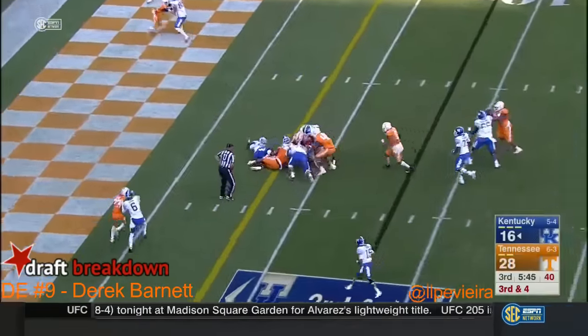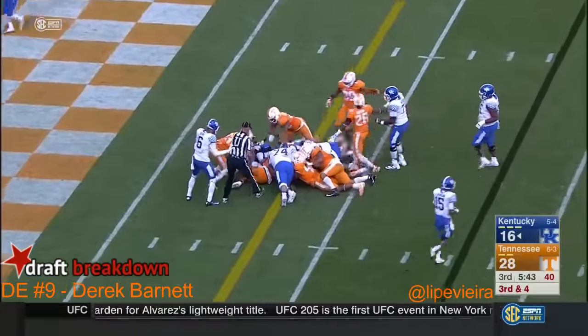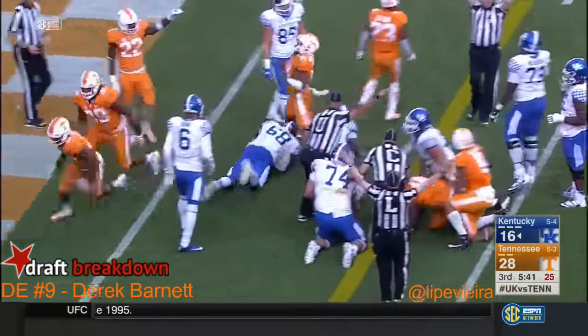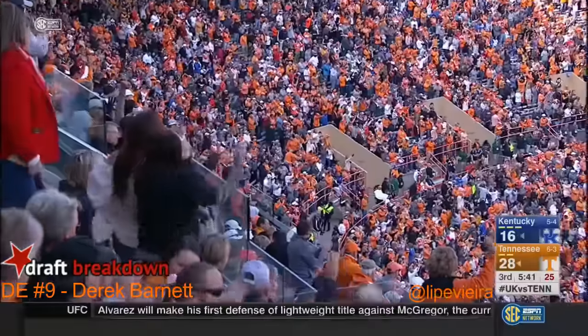Instead they go straight ahead with Benny Snell — and he may have the first, but the ball may have come out. Snell coughs it up — a huge turnover recovered by Latroy Lewis.